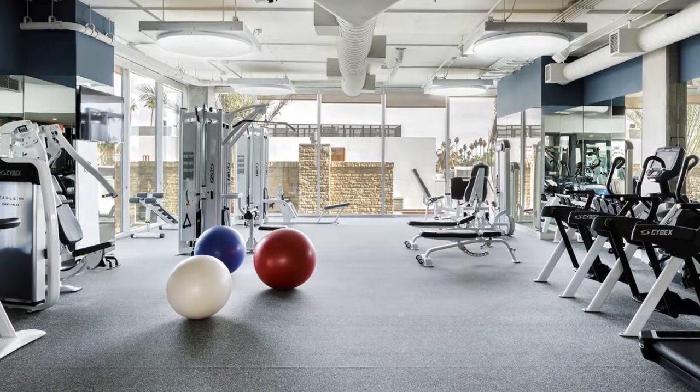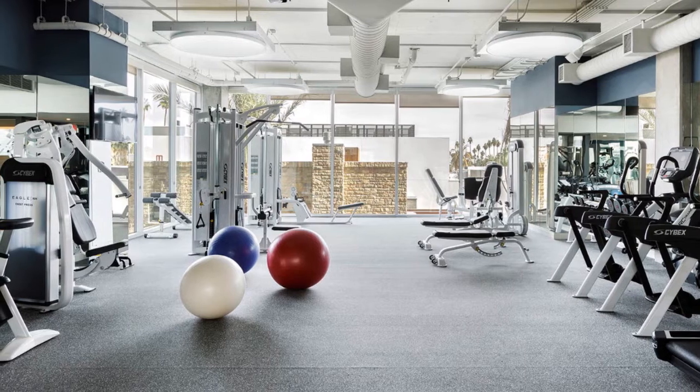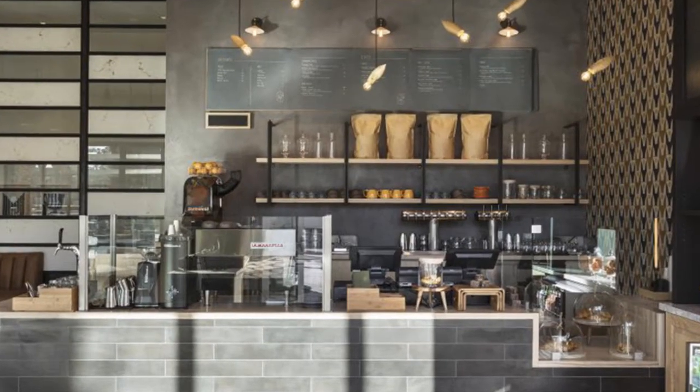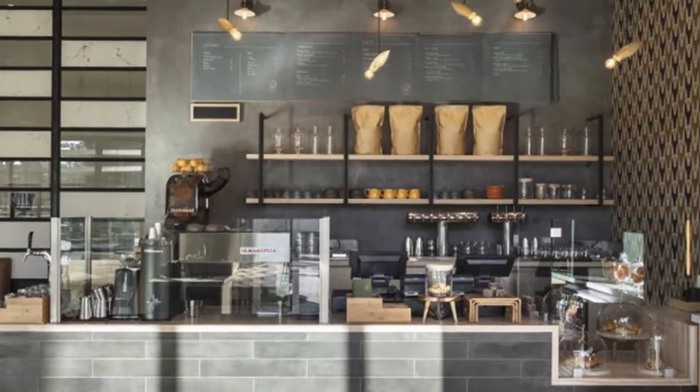The Kimpton has a full 24-hour fitness center for its guests, a fine dining restaurant, all-day cafes for snacks, coffee, and tea, and a daily wine and beer reception with small tastings to boot.